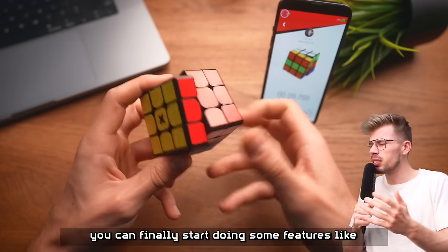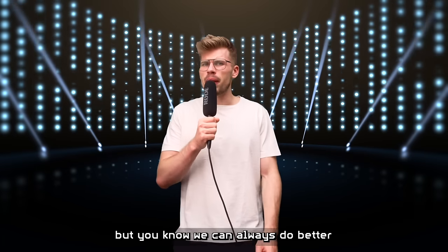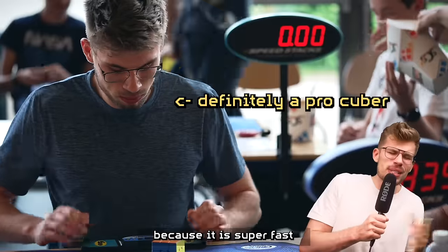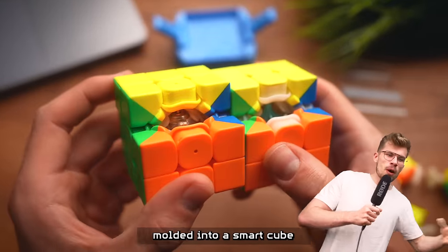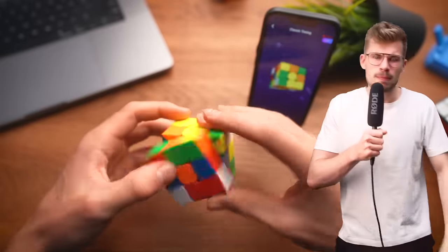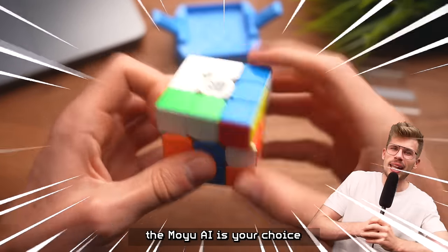You can finally start doing features like timing yourselves, battling online, even playing some games with your cube while it's connected to the phone. How crazy is that? But we can always do better, and that's when we reach number six of the list — it is the Moyu Weilong AI. The Moyu Weilong is actually a speed cube, used by professional cubers because it's super fast. The Moyu AI is just a modification of the original cube, basically a speed cube molded into a smart cube, resulting in the best performing cube on this list. But there's a catch — the app, the experience, it's actually pretty bad. It is more expensive than the Rubik's Connected, so it should probably go down a few places. But if you care a lot about speed, the Moyu AI is your choice.